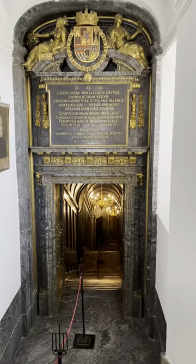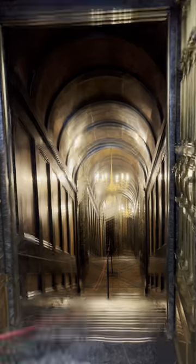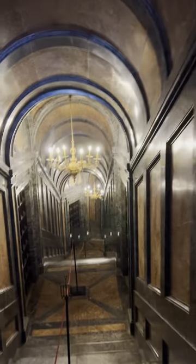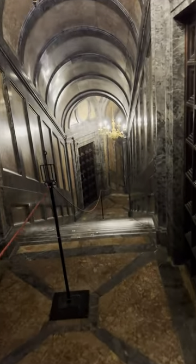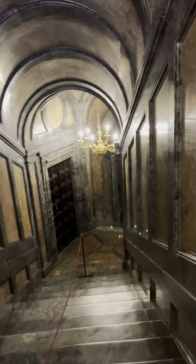Different stairs we can roll up, descend. It's warm.